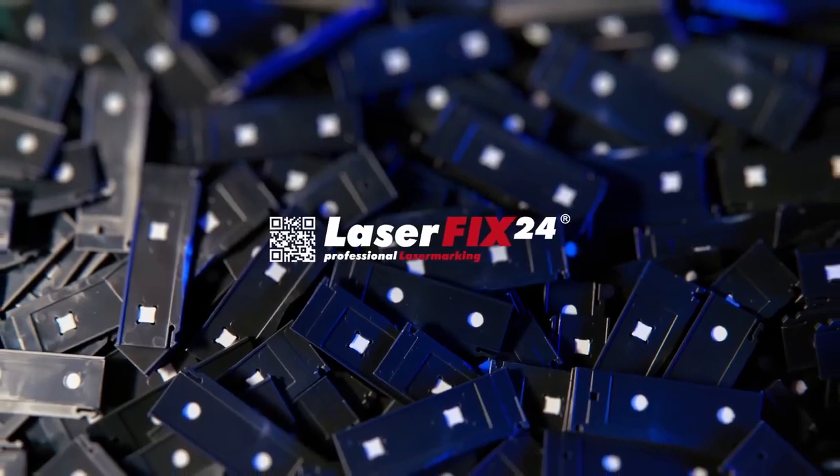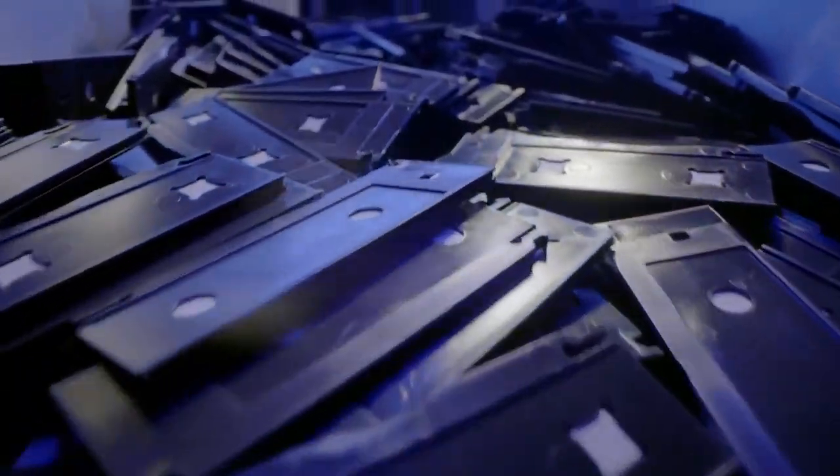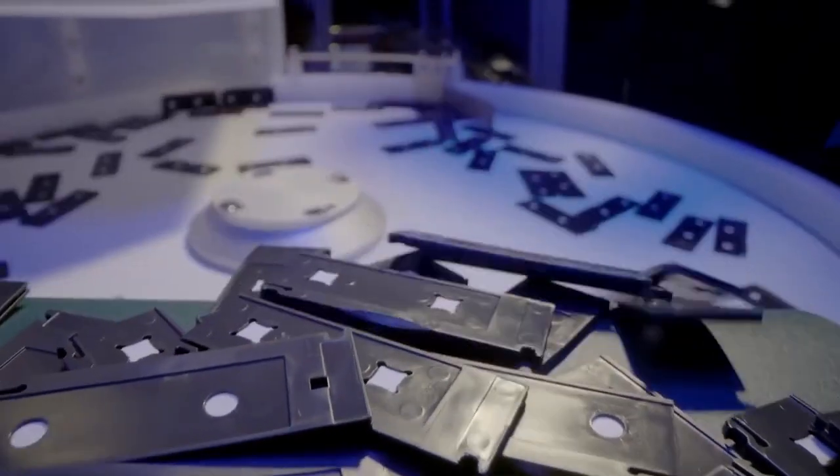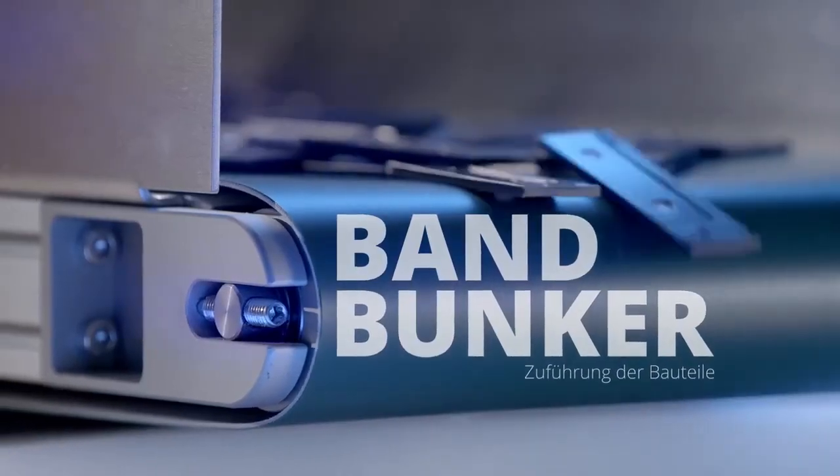LaserFix 24 faced the intricate task of precise handling of a diverse range of delicate plastic components, which necessitated exact placement for a complex dual-sided laser marking process.